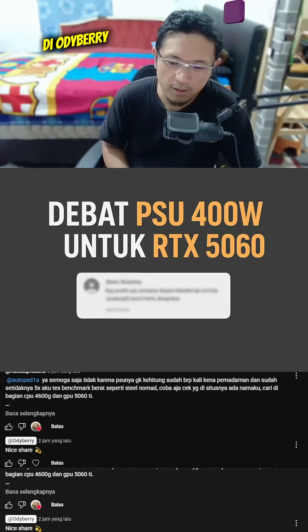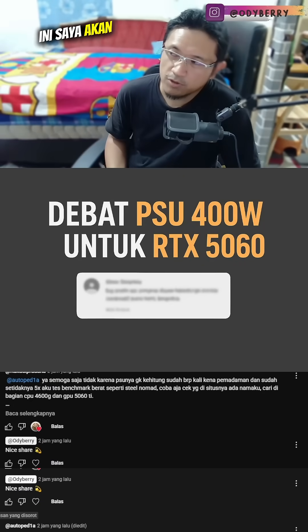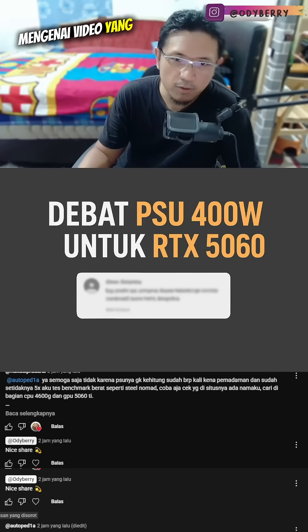Assalamualaikum, welcome back with Odeon Odbury. In this video, I'm going to share a few arguments regarding a video I uploaded before.